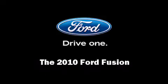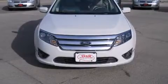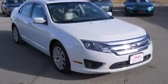Discerning drivers will appreciate the 2010 Ford Fusion. This four-door, five-passenger sedan still has less than 45,000 miles.